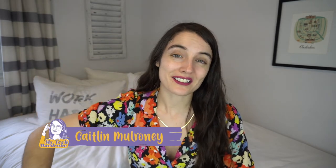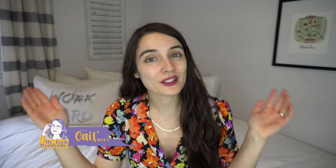Hello and welcome back to My Tech Wardrobe. My name is Caitlin and today we are talking wedding dresses, specifically vintage wedding dresses. Get ready because this is some pretty niche content.